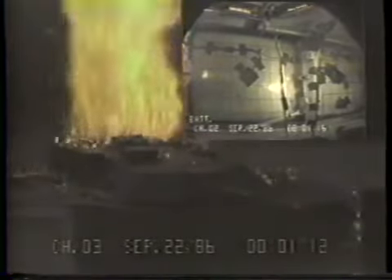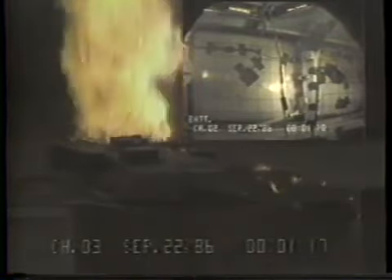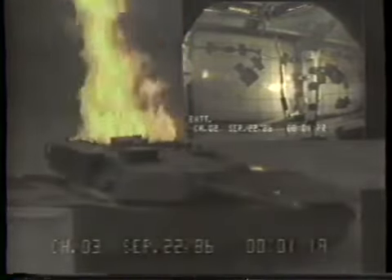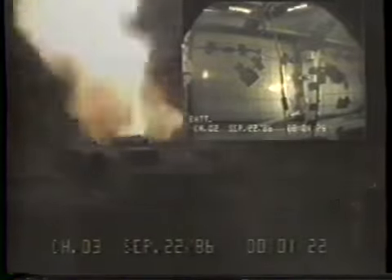The turret ballistic test was conducted on September 22, 1986. The charge went off as planned and produced a very violent event. The ammo door system performed extremely well and met all requirements.